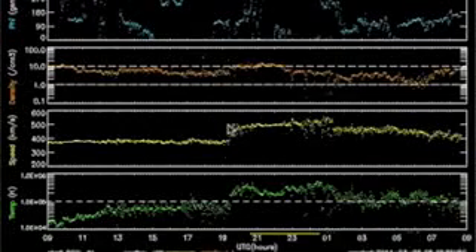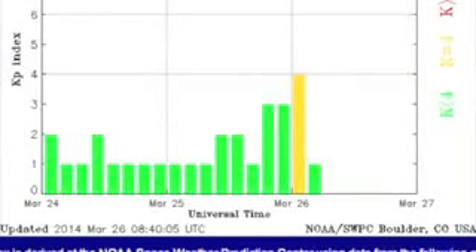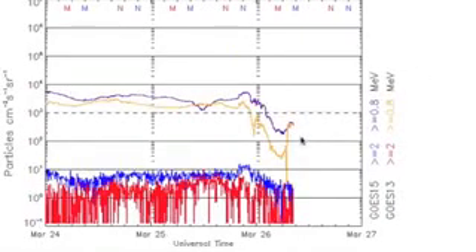Solar wind telemetry reveals an interplanetary shock that we expected to be minor this morning. Having arrived last night, it was a bit speedier than expected and did cause some instability, which is now waning — except on the most sensitive space weather devices.